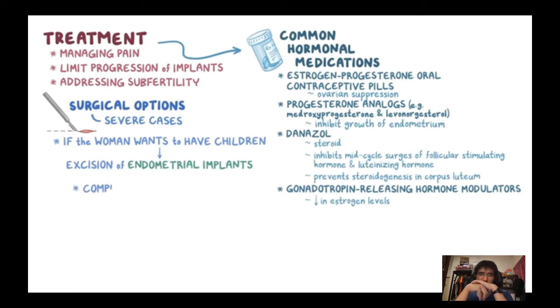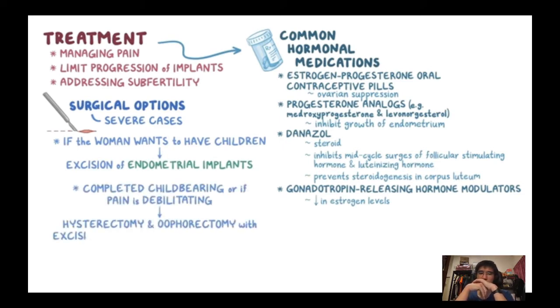If she has completed childbearing or the pain is too debilitating, a hysterectomy and oophorectomy with excision of any other endometrial implants is done. Whatever the treatment, once menopause hits and hormone levels fall, the symptoms generally go away.